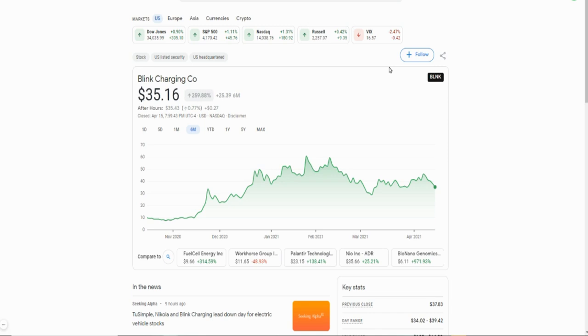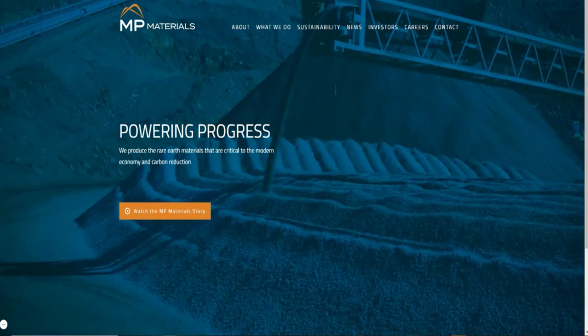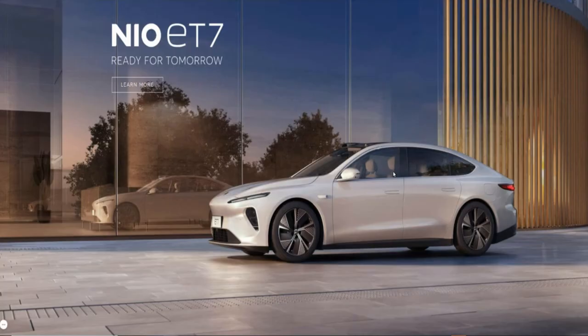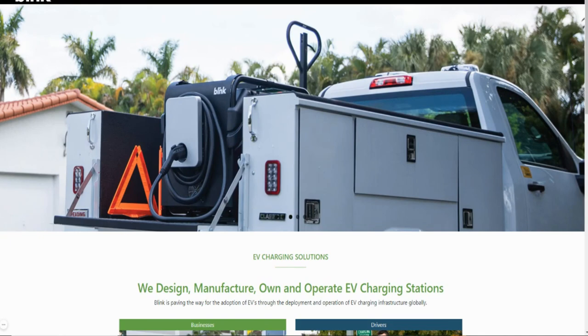So there you go, guys — those are five stocks under $40 that you can definitely buy and hold long term. You don't have to buy all these companies; you can pick one and hold it long term. If I were to pick from the list, I would probably start with NIO because they do have a product. Second would be MP Materials. Third would be Blink Charging, then followed by Nano X and QuantumScape. That would be the order of preference for me.